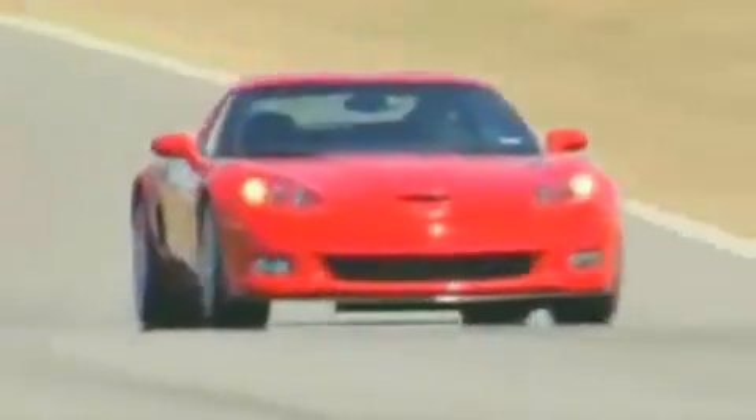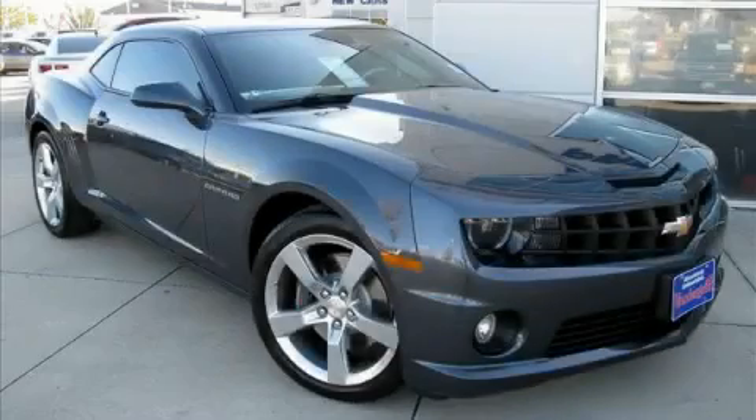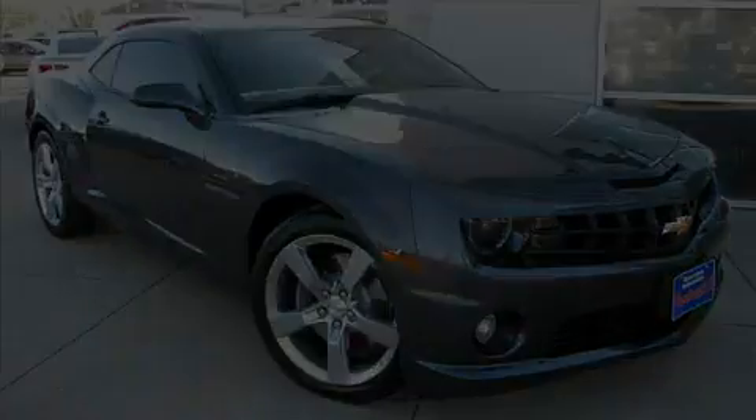Welcome to Vandegrift Chevrolet, we are absolutely unbeatable. This is a brand new 2010 Chevrolet Camaro, pushing the limits of automotive excellence.